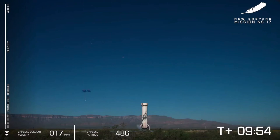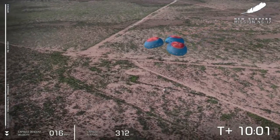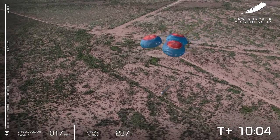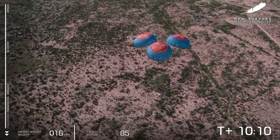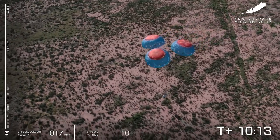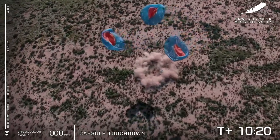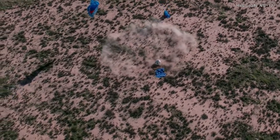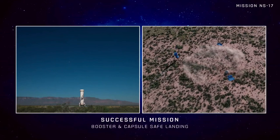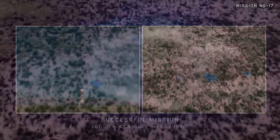That shot is incredible. 200 feet from the surface — and touchdown of the crew capsule. Another beautiful launch and landing for New Shepard. Huge, enormous congratulations to Team Blue, congratulations to our friends at NASA especially in the Flight Opportunities and Tipping Point programs, and congrats to all of the customers who flew with us today.